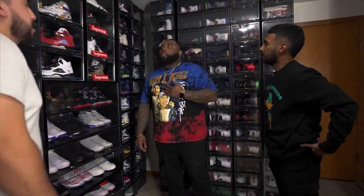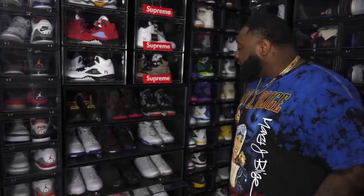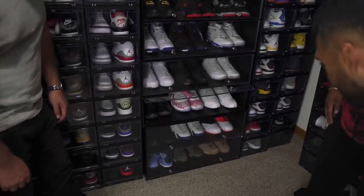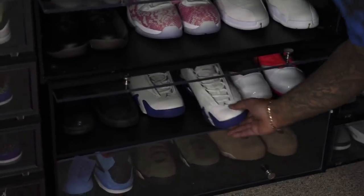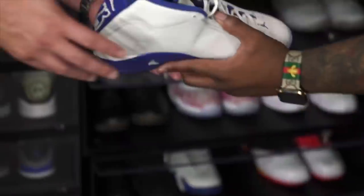You getting those Drake Air Force Ones? I gotta get them, bro. I just got the Hot Step — I got the all-white pair. I'm looking for the black pair as well in an 11 or 11.5. I need to go up a size in Nikes. If somebody has the black pair, your boy is definitely looking for them.